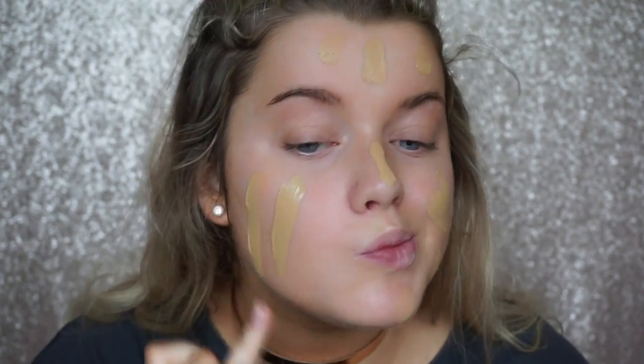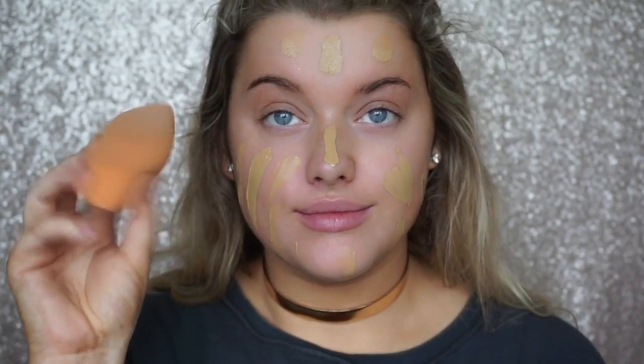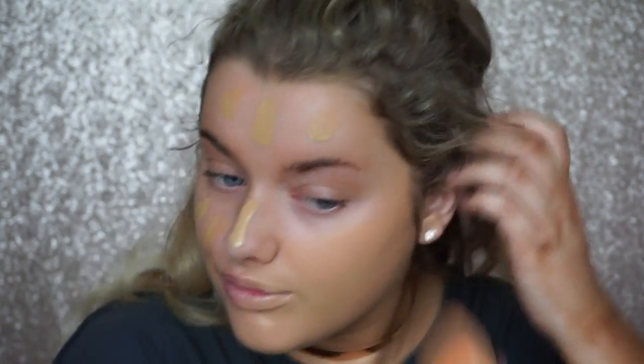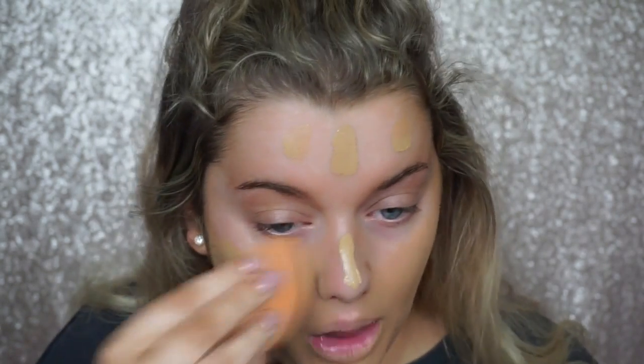For foundation, I felt like being a bit more full coverage today. I'm using Cover FX oil free foundation — I put two dots on my face and spread it out, since it is quite full coverage, and that helps to sheer it out. Then I'm using the Real Techniques Miracle Complexion Sponge to blend this out.